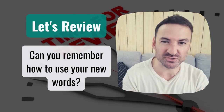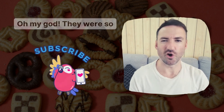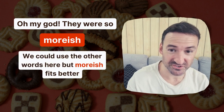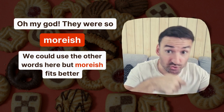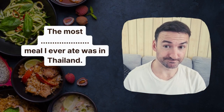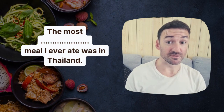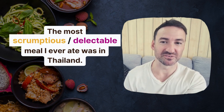Okay, so it's time for a little review to see what you can remember. 'I couldn't stop eating those biscuits. Oh my god, they were so...' Moorish. Nice — we could use other words here, but moorish works better because the idea is you couldn't stop eating, so moorish was the best choice. 'The most... the most scrumptious or delectable meal I ever ate was in Thailand.' We can use both here.